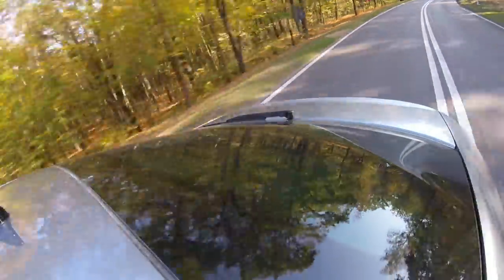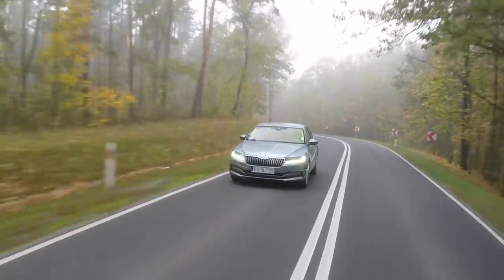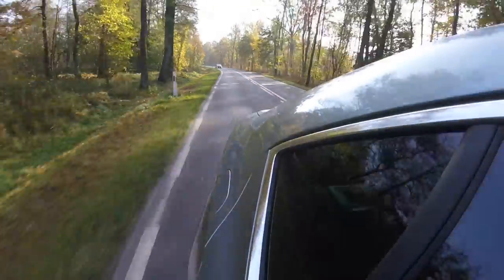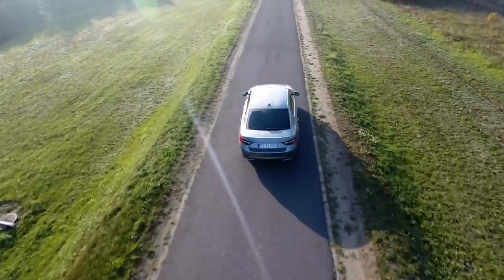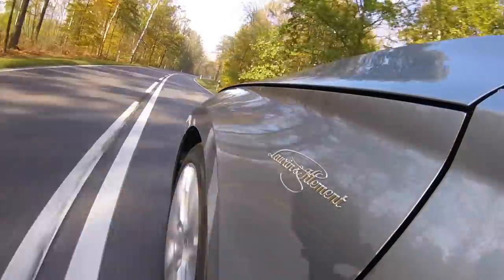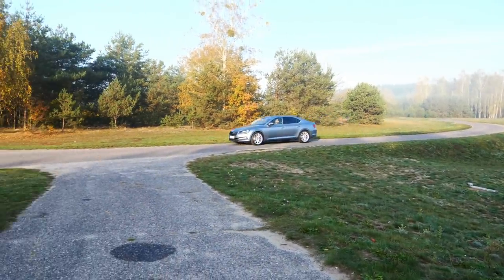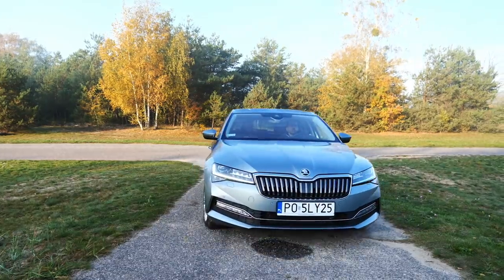Prices for the refreshed Skoda Superb start at €28,850 for the 150-horsepower 1.5 TSI liftback, add €1,000 for the estate. This test car — a 2.0-litre 190-horsepower DSG in top Laurin & Klement trim with options — costs about €52,000, which is VW Arteon territory.